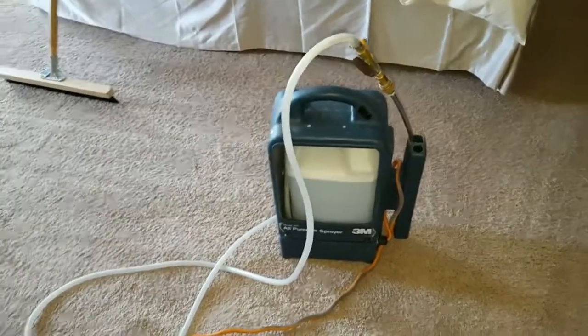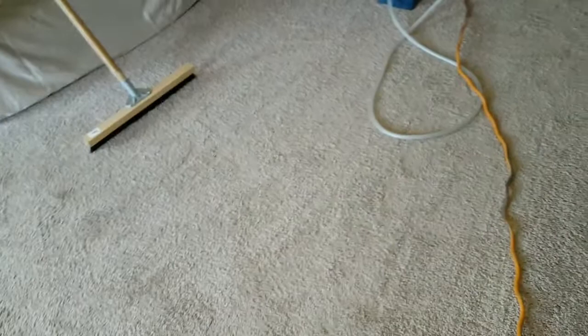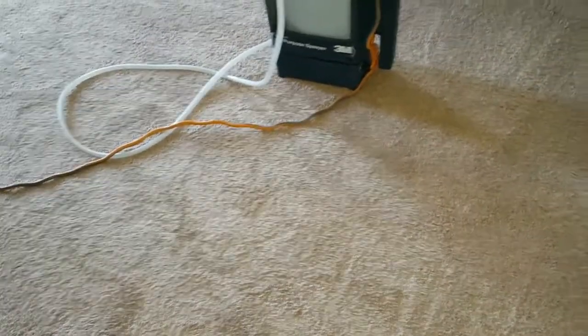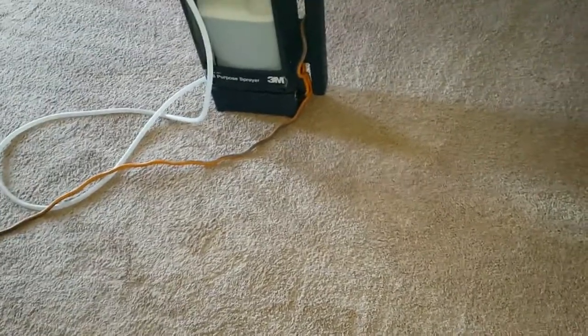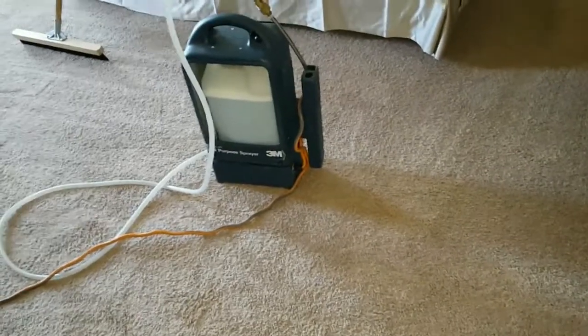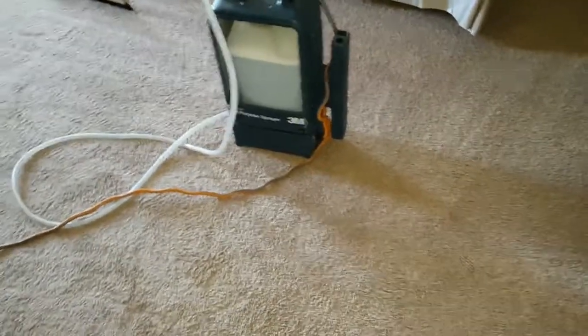Now we're moving into phase two, which is the application of our pre-spray. I did mention earlier that we have some lotion, so I mixed up a product that is going to work with the greasy stuff in the carpeting up here. I made up two gallons to use throughout the entire rooms up here. When we go downstairs, it looks like normal wear and tear, so we can probably revert back to our sodium carbonate peroxide solution, and that should work just fine on the stairways and all that.